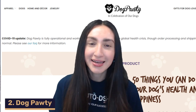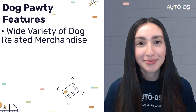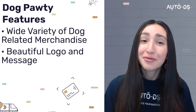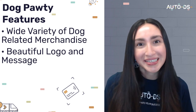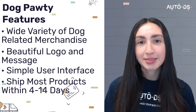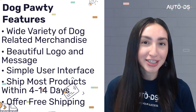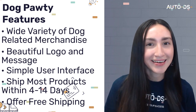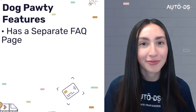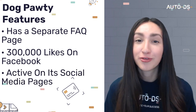Next up on our list is Dogporty, a dropshipping niche store catering to customers looking for unique dog merchandise. This store offers a wide variety of dog-related merchandise that goes beyond just dog toys and leashes. Their logo communicates the message 'in celebration of our dogs,' showing the company cares about their customers' fur babies. Dogporty has a simple user interface, ships most products between 4 to 14 working days, and offers free shipping for orders above $50. All orders are trackable via USPS, Australia Post, and Canada Post. They also have over 300,000 likes on Facebook with several viral videos and are extremely active on all social media channels.